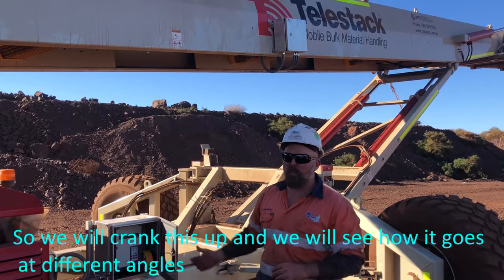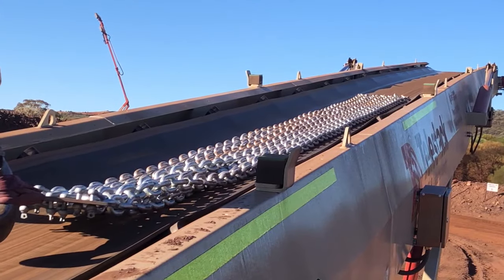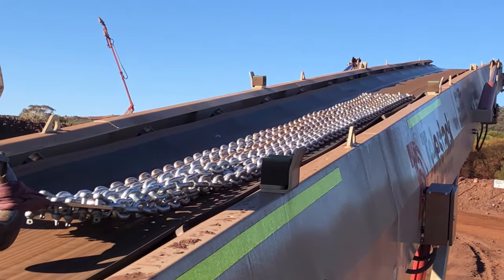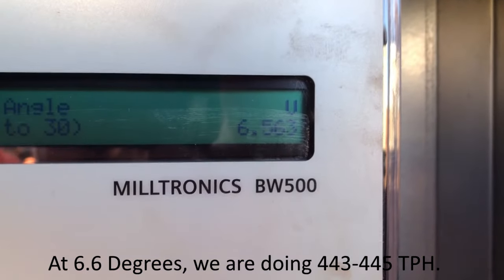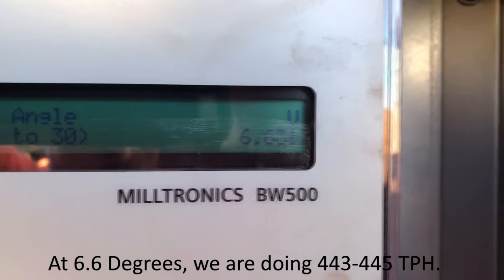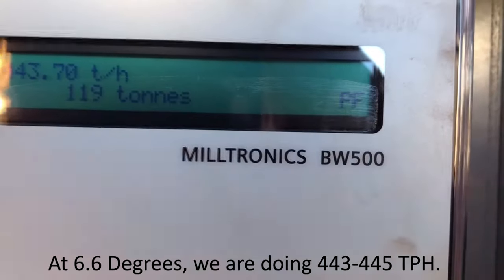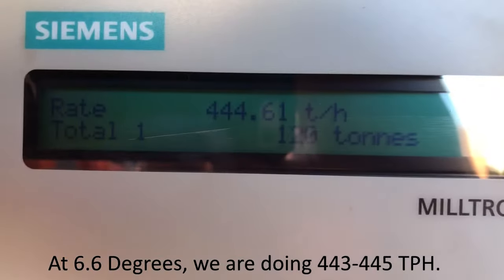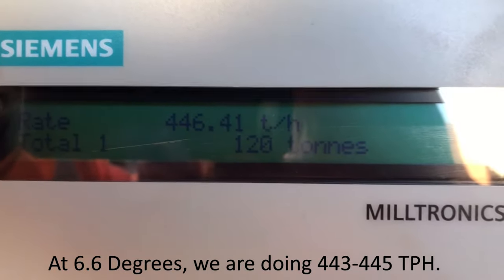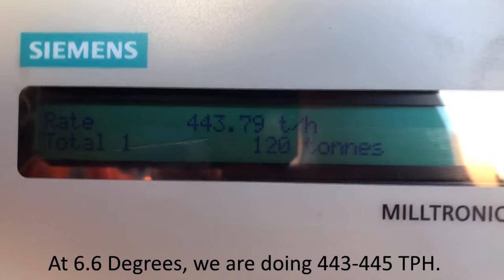So we'll crank this up and we'll see how it goes at the different angles. At the moment we're on 6.6 degrees on our conveyor angle, inclination in front, and we're on 442 to 445 tonnes per hour. Alright, change the angle and see how we go.